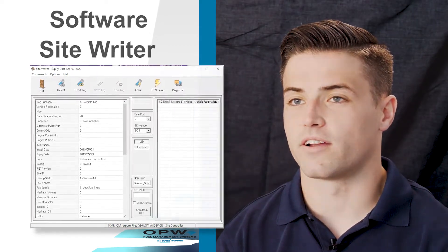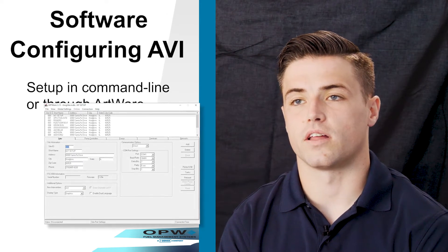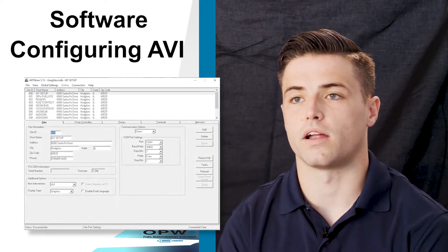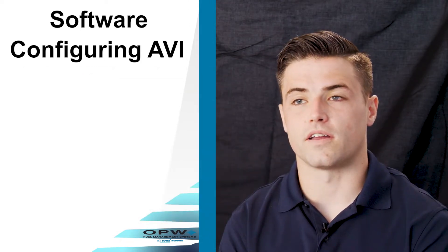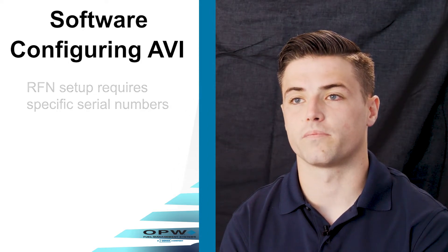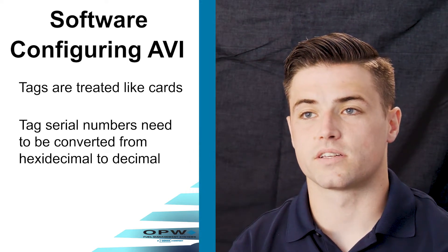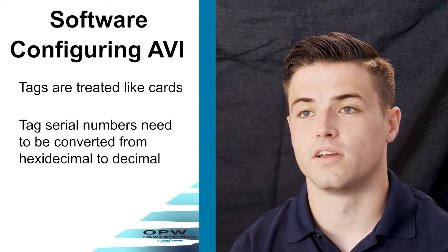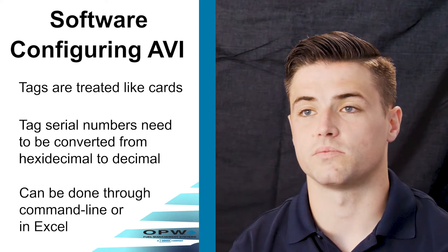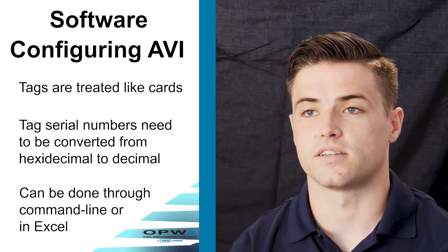You configure the AVI through either command line prompts or in hardware, allowing you to install VIDs into the FSC and set up RFNs on each individual pump. To set up the RFNs in the FSC you need to insert their specific serial numbers so they are matched up with a fueling point. The tag is treated the same as a card in our Phoenix system. To work with Phoenix, the tag serial number needs to be converted from hexadecimal to decimal — either through a prompt in the FSC, or by inserting tag numbers into Excel using a simple hex-to-decimal conversion.